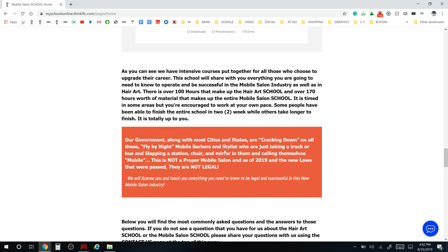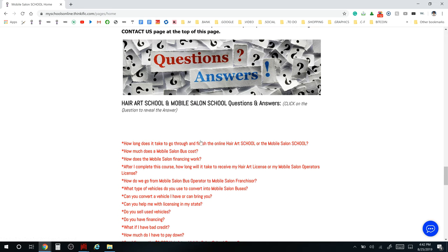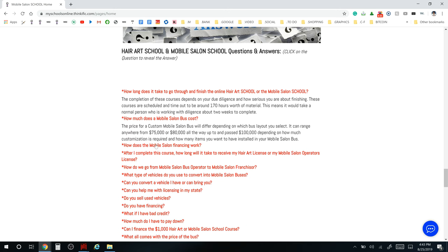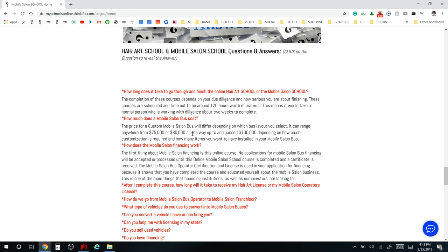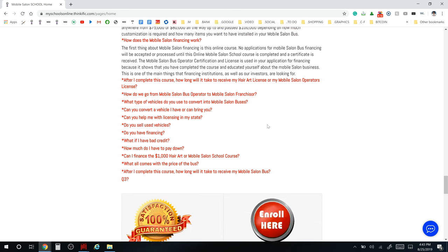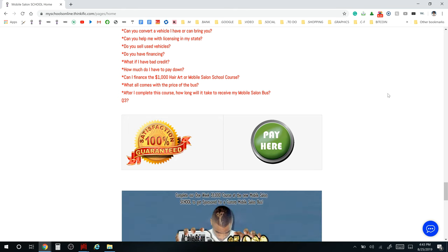Here's some course information — it's $1,000 for the course and we do have financing. There's a lot of other information, including a Q&A section. Just scroll straight down and it takes you step by step through the process explaining everything you need to know. Click on the question tabs and they'll break down the information for you. You can go to mobilesalonschool.com or hairartschool.com to start school — all the information is there.